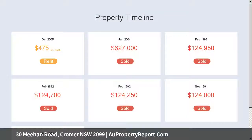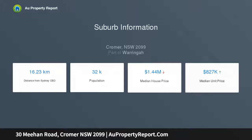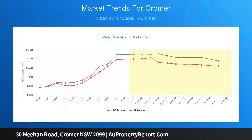Nestled within beautiful established gardens and backing directly onto Cromer Public School, this wonderful residence enjoys a northerly aspect with city buses on its doorstep, and it's a short stroll to local eateries. Bright and spacious living and dining open into a full-length balcony.